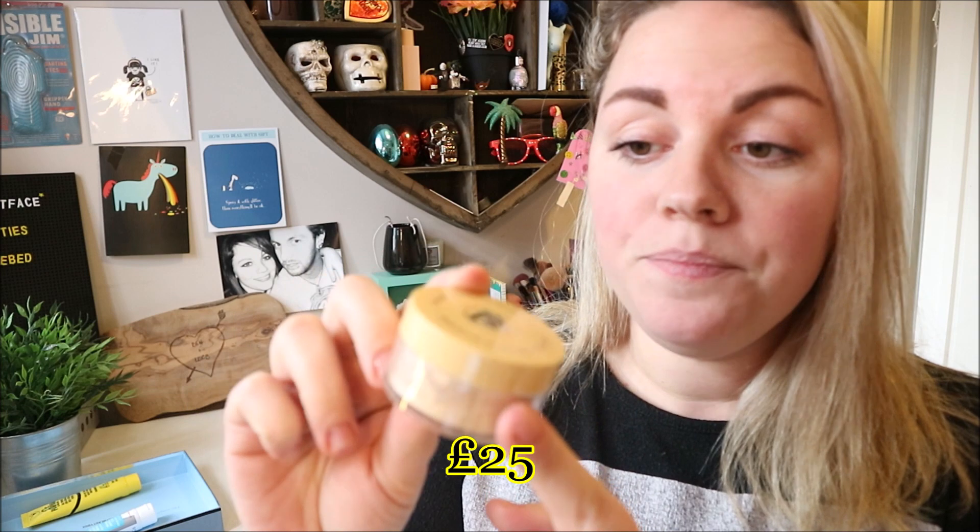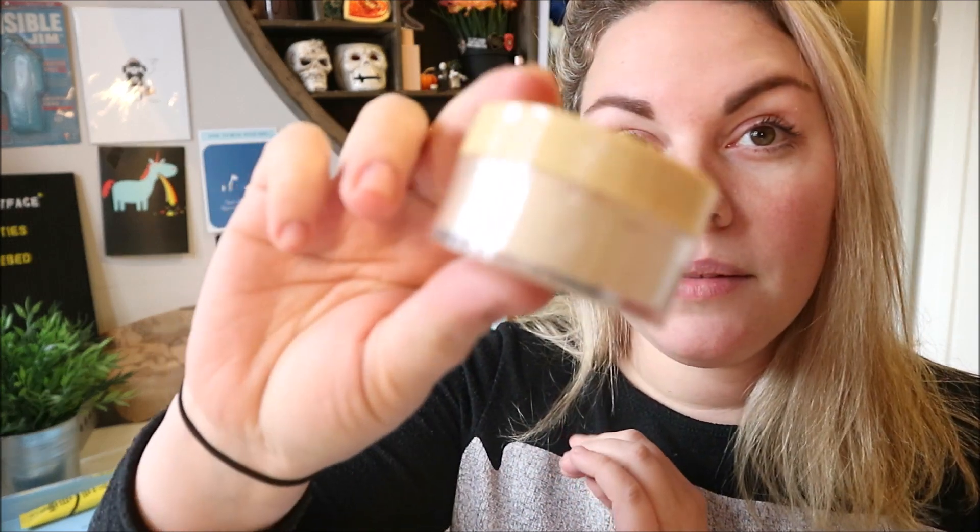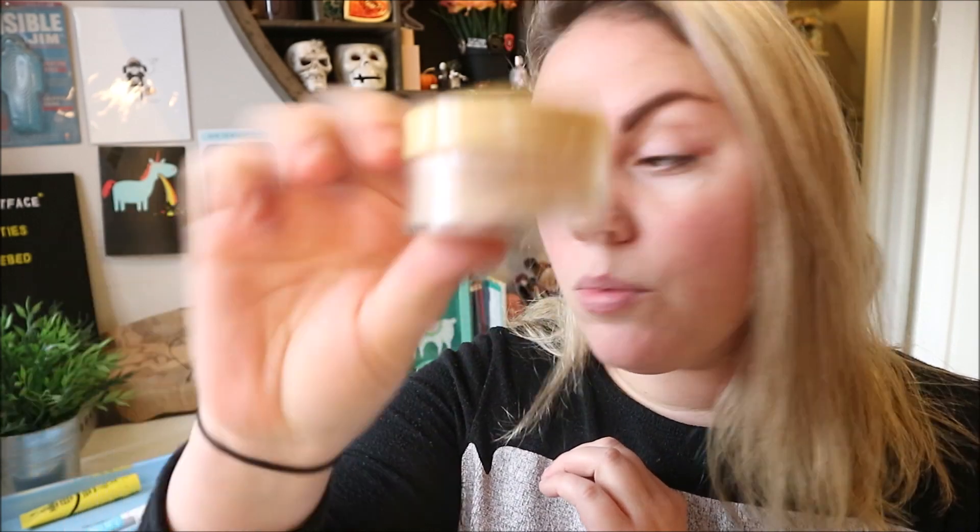Next up is the Bella Pierre banana powder. I've done a whole video on this — I'll link it — it's got a lot of views and lots of people telling me my skin is too light for banana powder, which I'm aware of now. I will not be using this; I'll put it in a giveaway. It's a really lovely fine-milled powder but it is not right for my skin tone. It's a yellow-toned color correcting loose powder designed to brighten lackluster skin and set foundation and concealer, but for me it just doesn't look right.